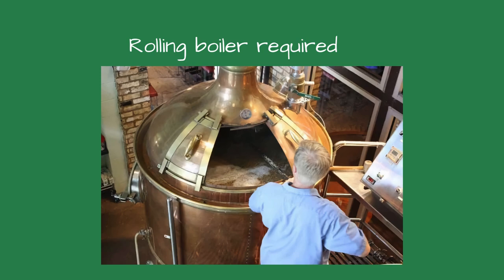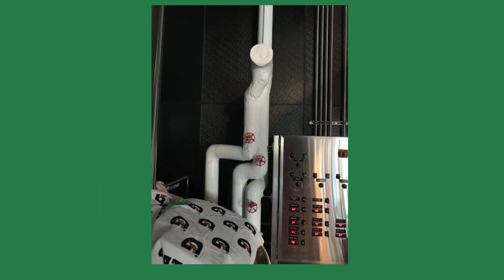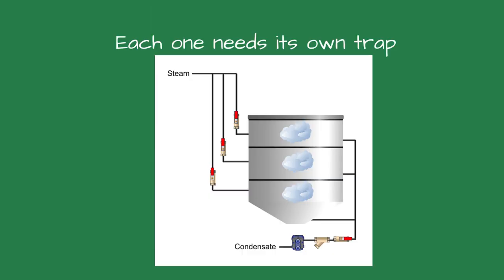The brewer was unable to get the rolling boil. He told me that when he opened the valves to the kettle, the steam pressure dropped and took a long time to rise. They also heard water sloshing in the vessel and water hammer. The condensate outlet for all three steam heaters and the jacket were piped together and fed a single float and thermostatic trap.